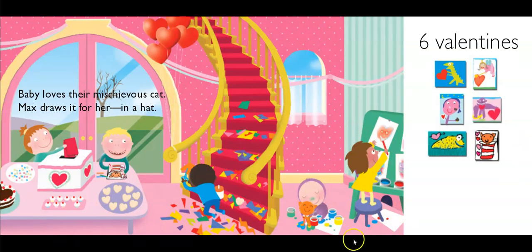Baby loves their mischievous cat. Max draws it for her in a hat. There's six. Have you ever heard stories about a cat in a hat? Me too. Ten minus six means how many more? Four to go.